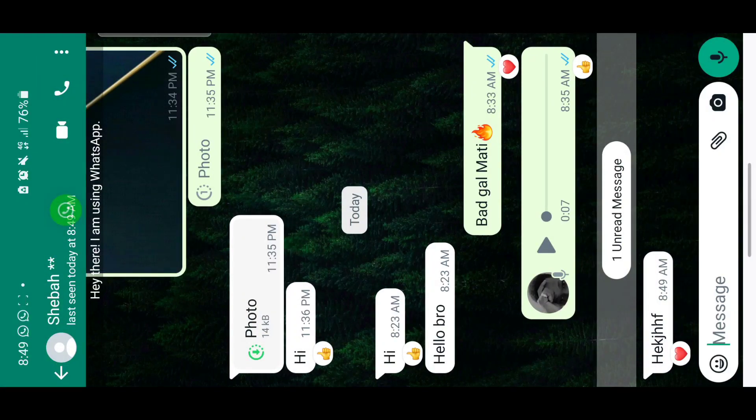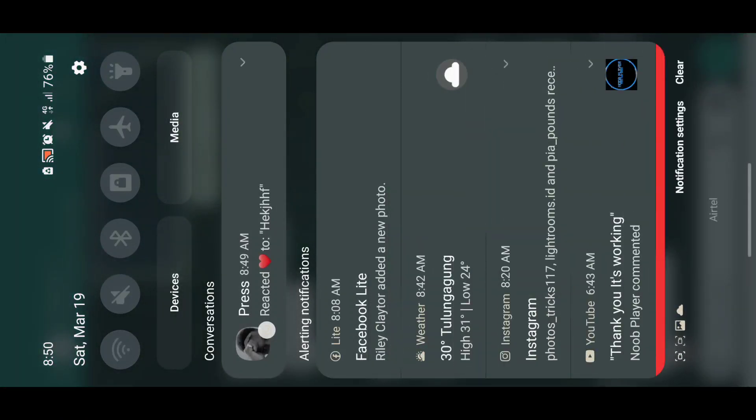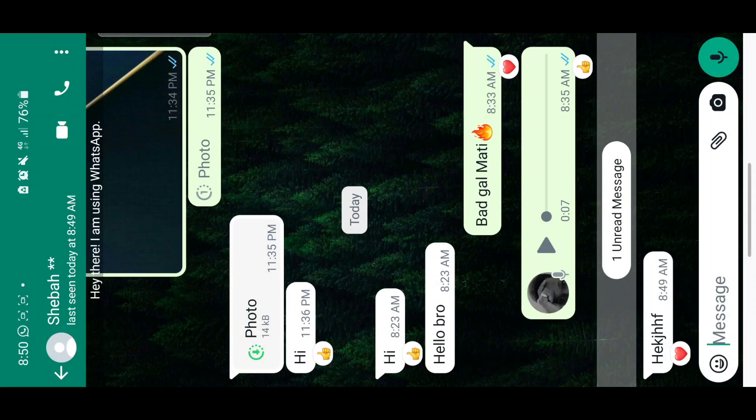But if you're using WhatsApp Messenger, you can't react. You'll see a notification saying someone 'reacted to this message,' so you can receive a notification that someone reacted, but WhatsApp Messenger doesn't support sending reactions at the moment.